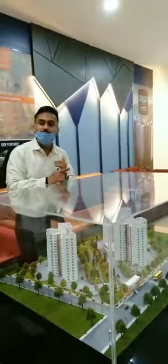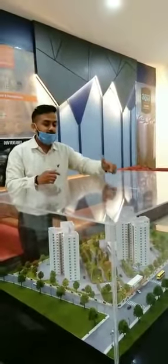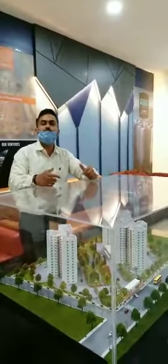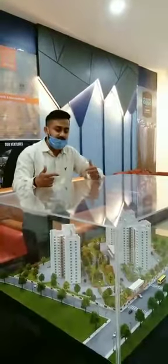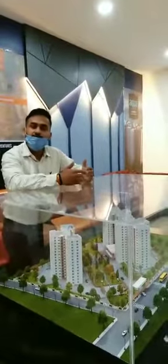One major pro of my property is water, sunlight, ventilation, and also the construction quality. I use MyOne technology for construction. Speaking of MyOne, these are solid concrete structures — the similar technology that was used for constructing the Burj Khalifa in Dubai.